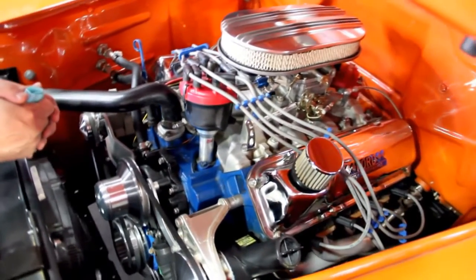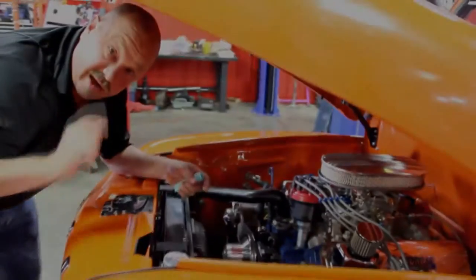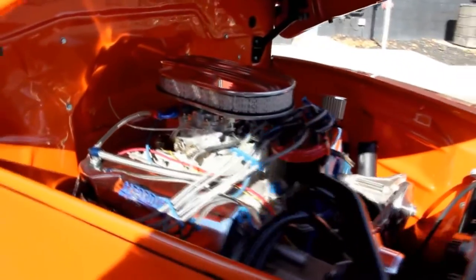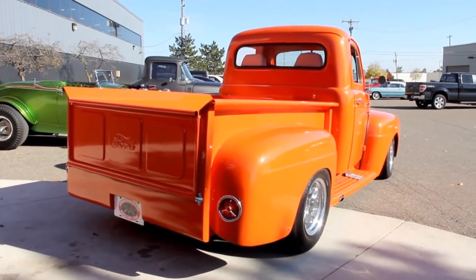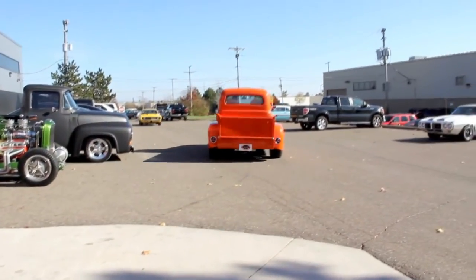Give us a call at 248-974-9513 and let Vanguard Motor Sales put this dream in your driveway. Let's take this '52 for a ride. This thing's got a sweet exhaust system on it — it's got an awesome sound to it.